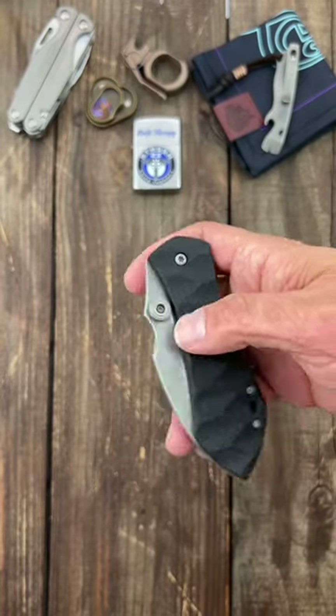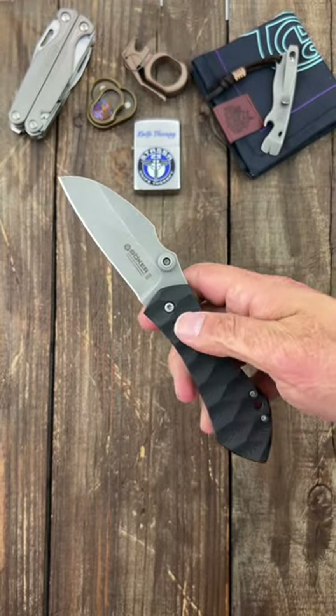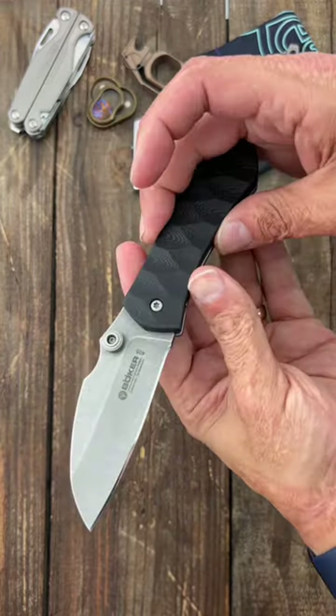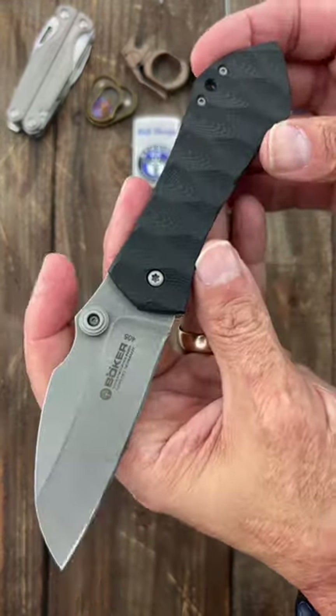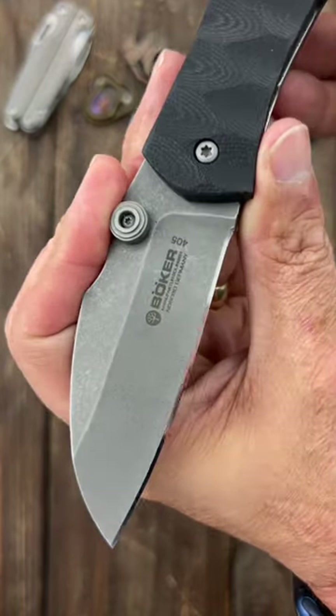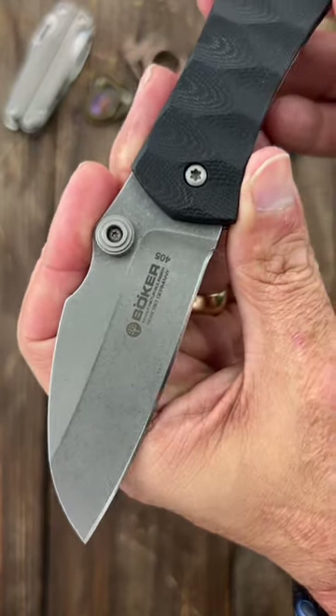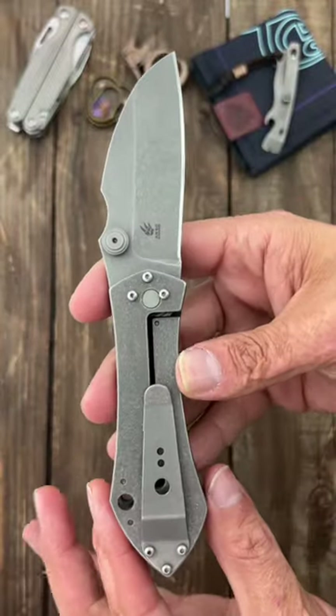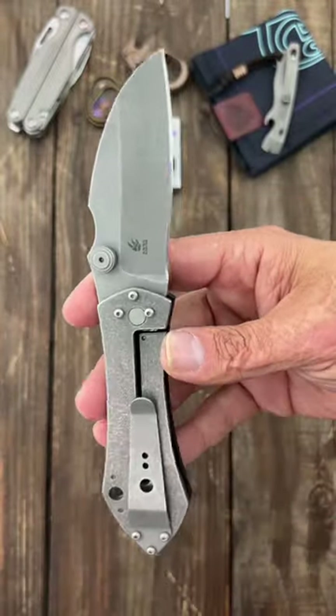This is the Boker Anzo 67. It's a funky looking knife, but I love it. Got this whenever I first got into the YouTube scene a long time ago. It has a dark washed N690 blade with an Anzo pattern on the G10 scales, titanium frame lock, and a titanium pocket clip.